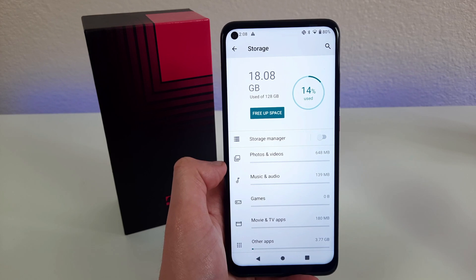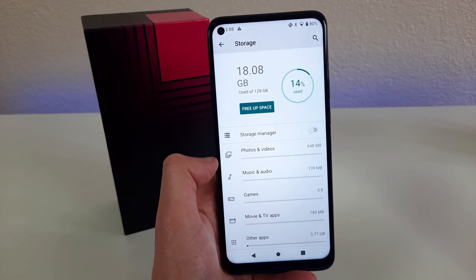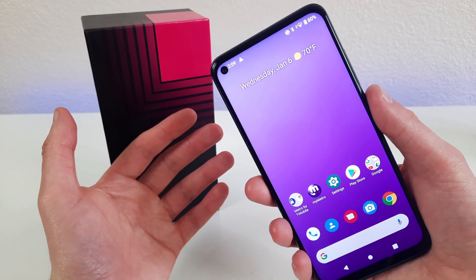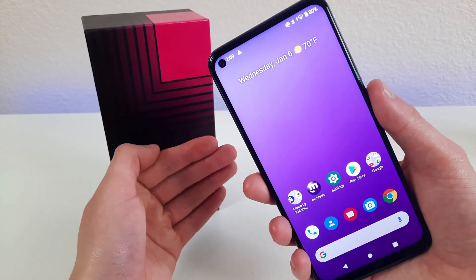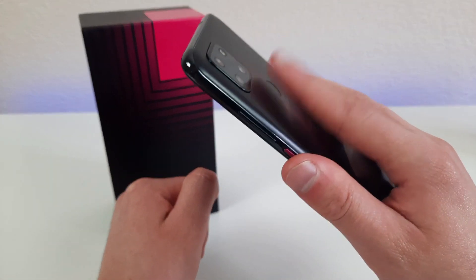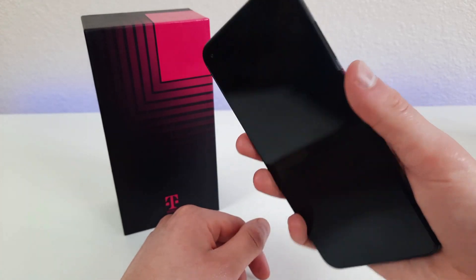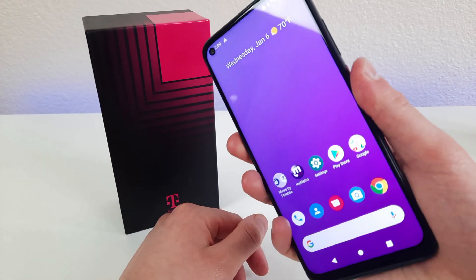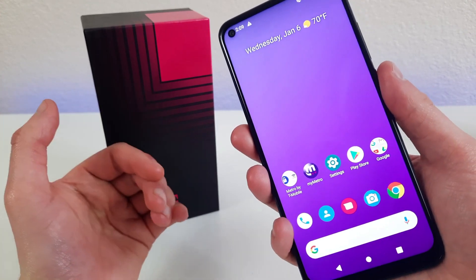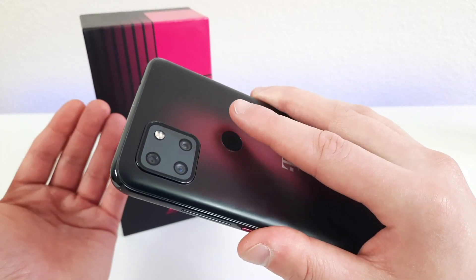Either way, this phone has a great amount of storage, and if you tend to store a lot of media, this is going to be a great plus. Now, there's no wireless charging unfortunately, but this phone does have a fingerprint scanner on the back. As you can see, it's very fast and responsive, and it's placed in a nice convenient spot, so I have no complaints.